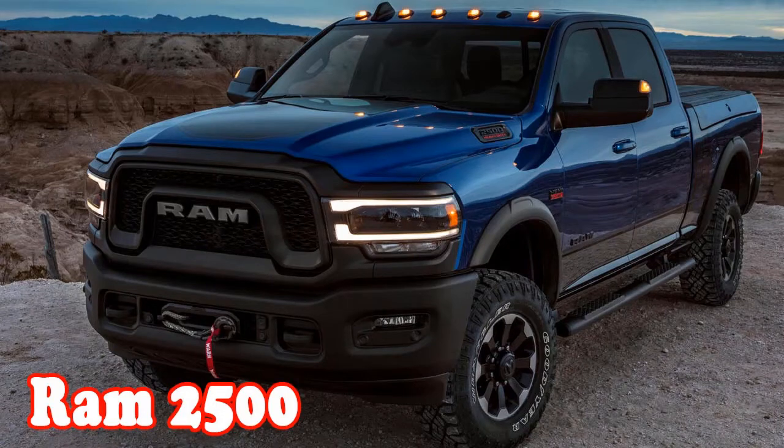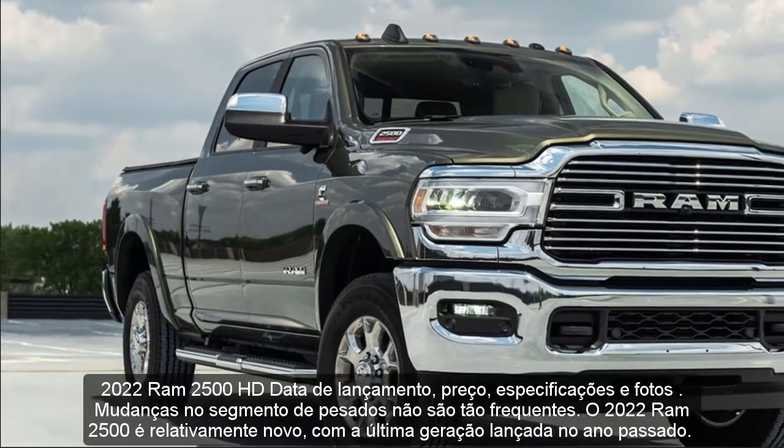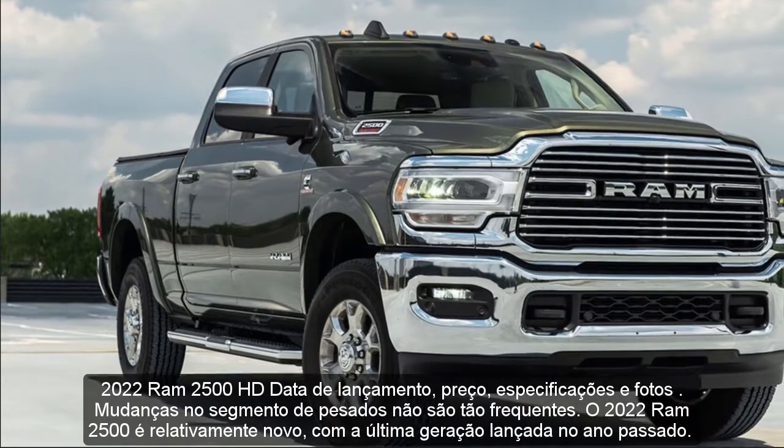2022 RAM 2500 HD Release Date, Price, Specs, and Photos.